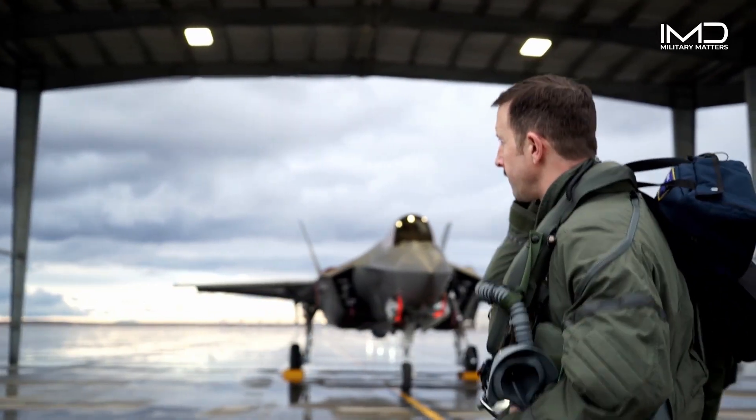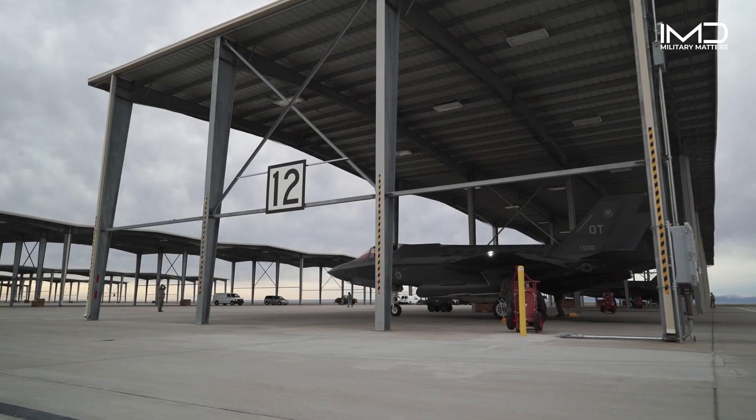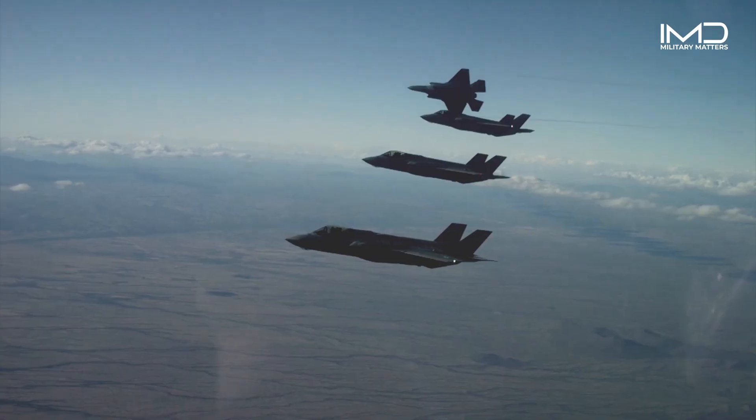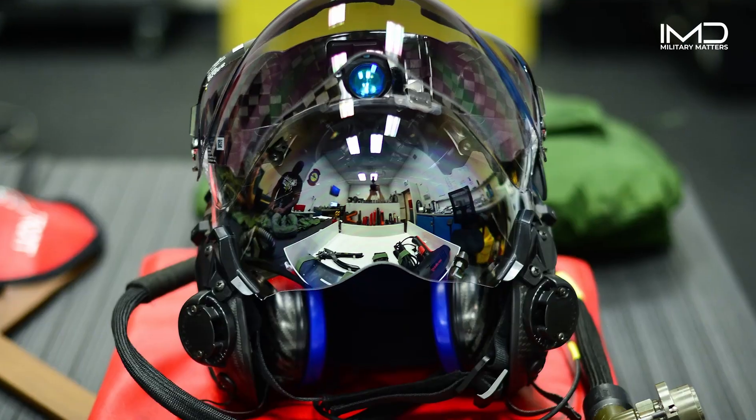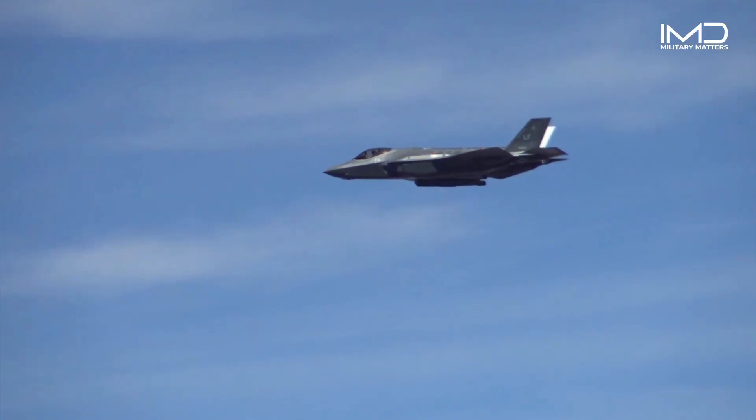It's not just comic book superheroes who have advanced tech to take out enemies. The F-35 Lightning II is a groundbreaking fighter aircraft that called for a groundbreaking pilot interface — in this case, a new helmet that takes flying and fighting to a whole new level.